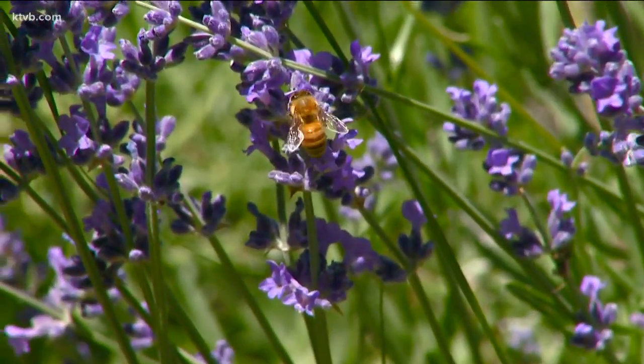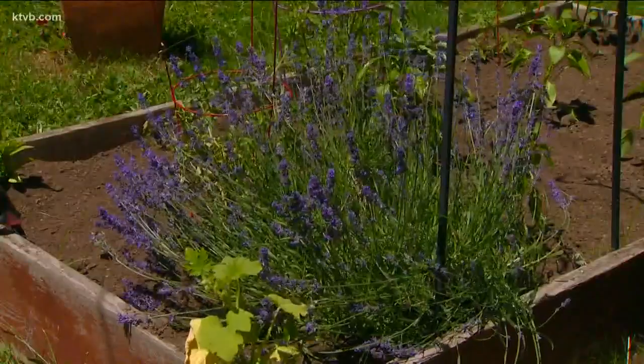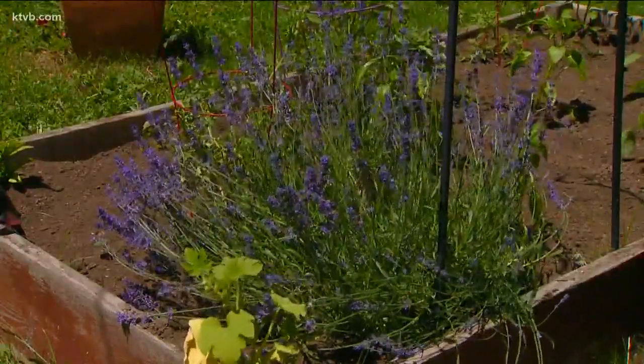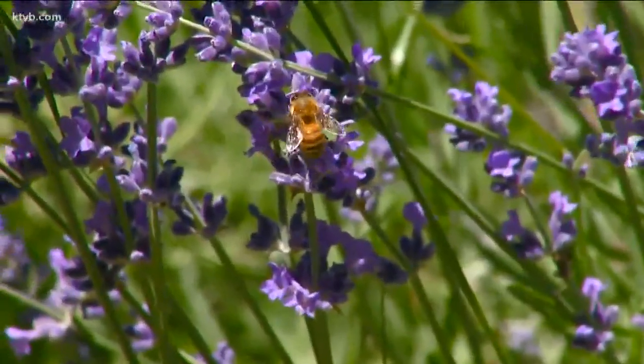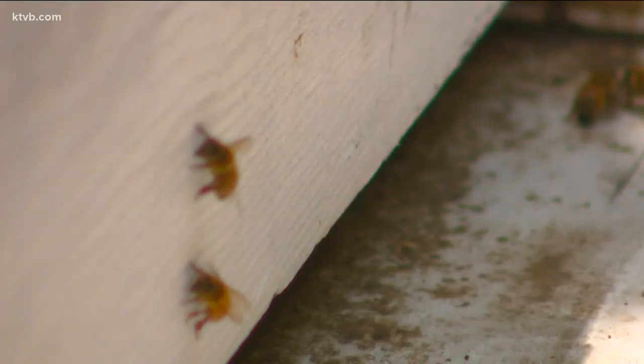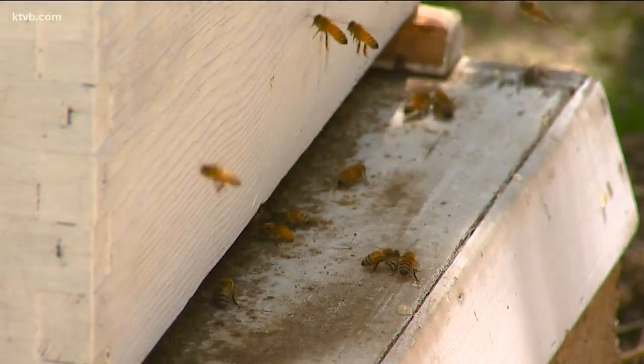First, know how to tell the difference between beneficial honeybees and the more predatory wasps. We don't want to harm the honeybees, which are very important pollinators. A honeybee's body is rounder and is made up of three segments covered with fuzzy hair. That allows the pollen to stick to the bee's body while it's foraging for nectar, which it takes back to the hive to feed its young. If you're stung by a bee, it will likely die after stinging you.